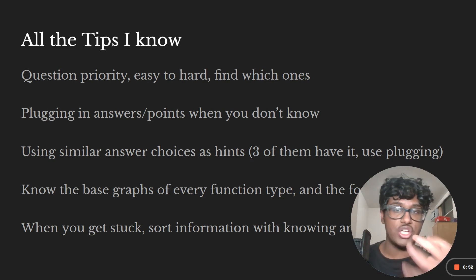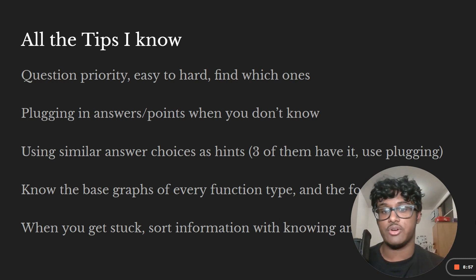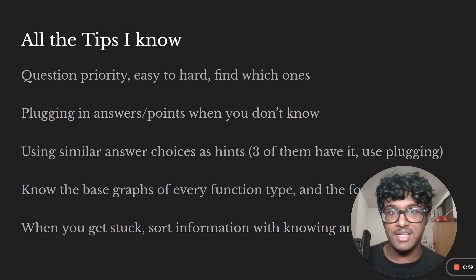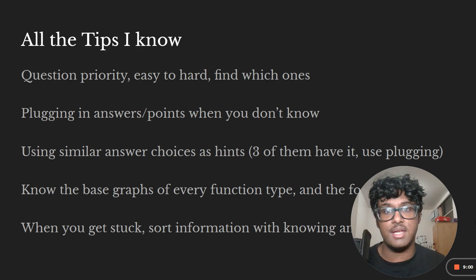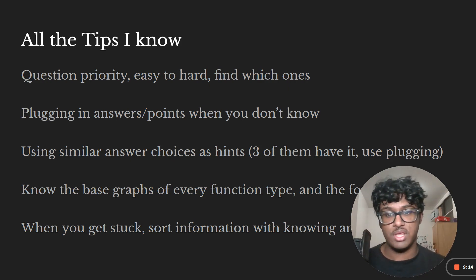Know the base function graphs: exponential, square root, quadratic, linear. Know how they're formatted, what variables do what on each graph, and what the base graph looks like. This lets you quickly identify changes when they give you a graph on the exam and figure out the equation very quickly.